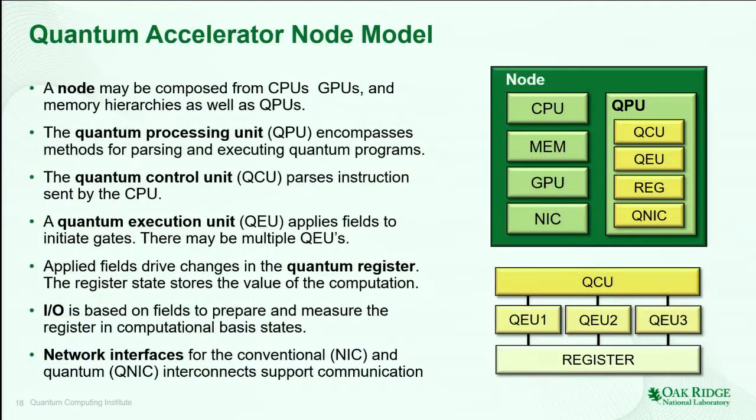This model of quantum-accelerated HPC seems to have use cases that may match near-term possibilities. Here's a description of what I think a quantum accelerator node actually looks like. Of course there's a CPU, a memory system, maybe even a GPU, and a network interface. But then the QPU is further decomposed into its components: a control unit, an execution unit, and a register. The control unit issues instructions — the discrete operations applied to my register. The execution unit issues analog signals that define H(t) and control the state of the register. I can also perform readout — the register emits an analog signal that is translated into a digitized form and processed by the QCU.